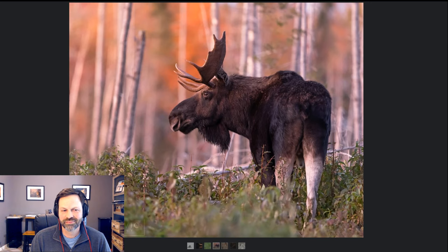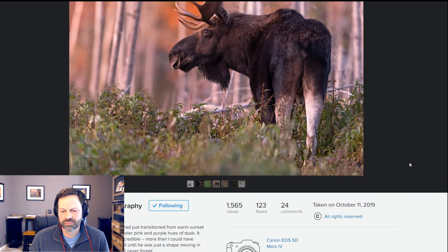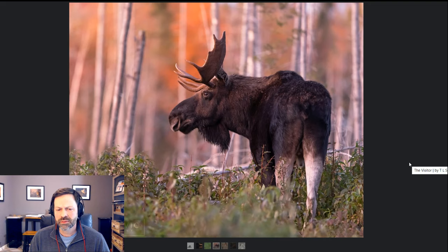We turned the corner and there was this bull standing there. The sun had set, it was dusk, and the fall foliage was at peak — the trees were glowing. My shutter speed was 1/120th, so it was pretty dark. I kept dropping my shutter speed to get the ISO down, and when I looked at the back of camera and saw the pinks, purples, and oranges I had captured I was just amazed. I did use a tripod on this one — I had time to set up and get some shots before he sauntered off into the woods.